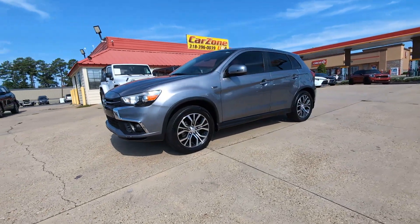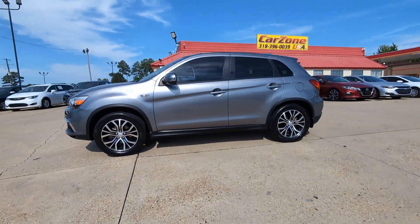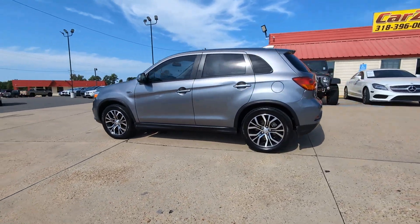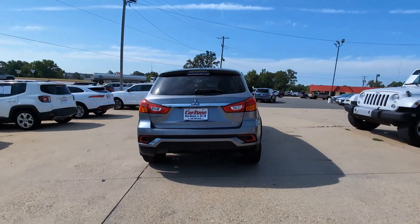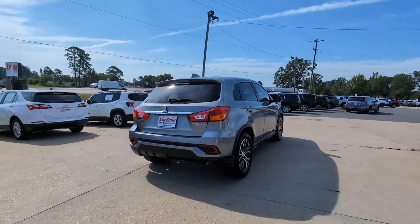Enjoy the view of this 2019 Mitsubishi Outlander Sport. With less than 100,000 miles on the odometer, this vehicle provides excellent value. Be ready for adventure in this versatile Outlander Sport.